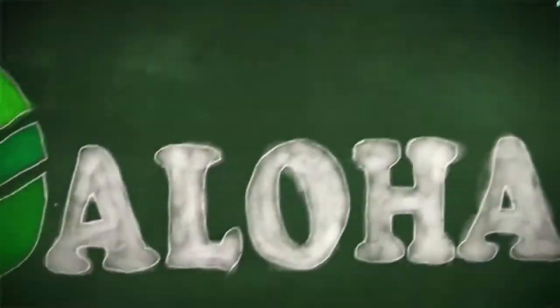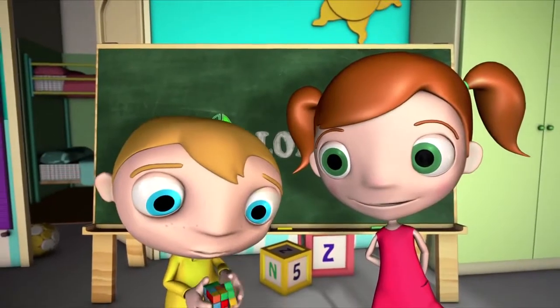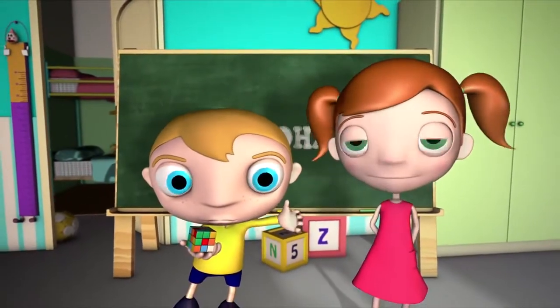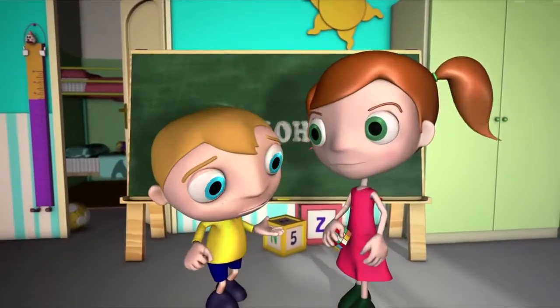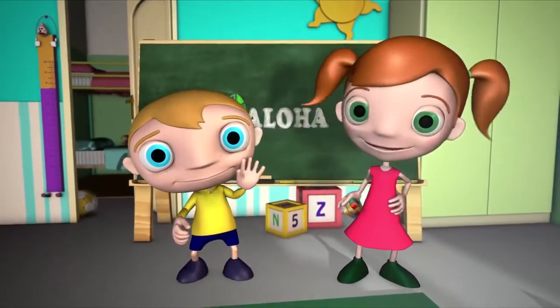In order to encourage the creation of a strong neuron network, the Aloha Mental Arithmetic Program has created a training system aimed specifically for students 5 to 13 years of age. The Abacus.